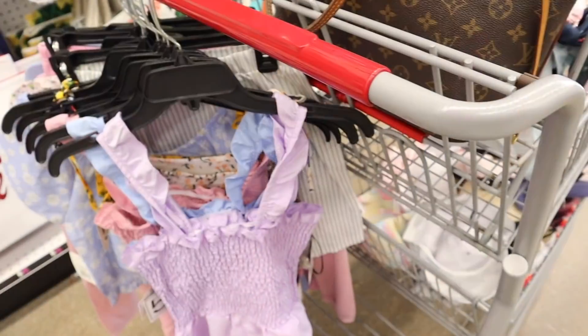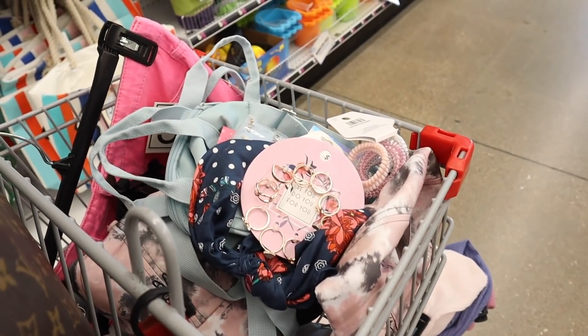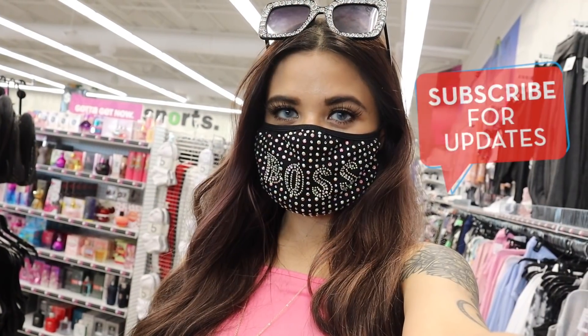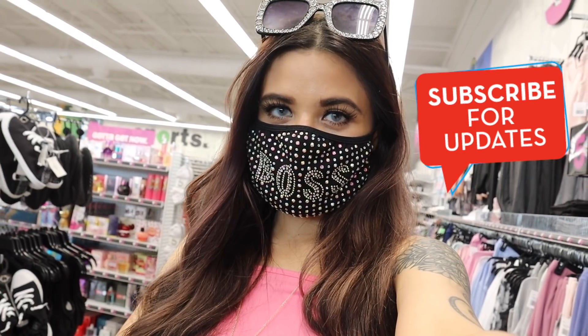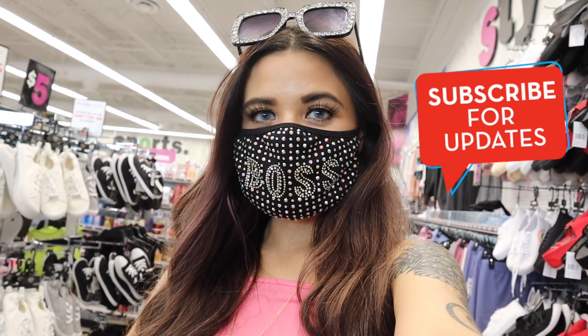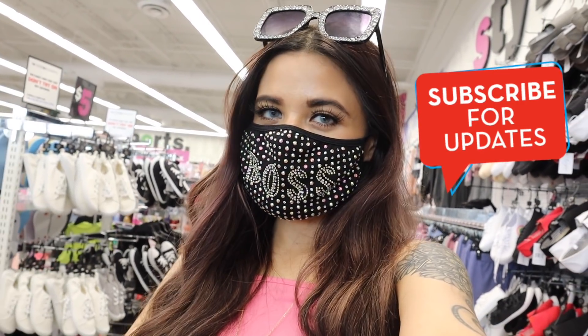Honestly I don't see anything else that I really want to bring home, but I definitely hit the jackpot in every single section of the store. I would love to know what you guys think in the comment section down below. That is actually going to be it for this one — if you guys enjoyed today's video then go ahead and give it a big thumbs up! If you are new, don't forget this channel is all about shopping. I'll see you guys in my next one!